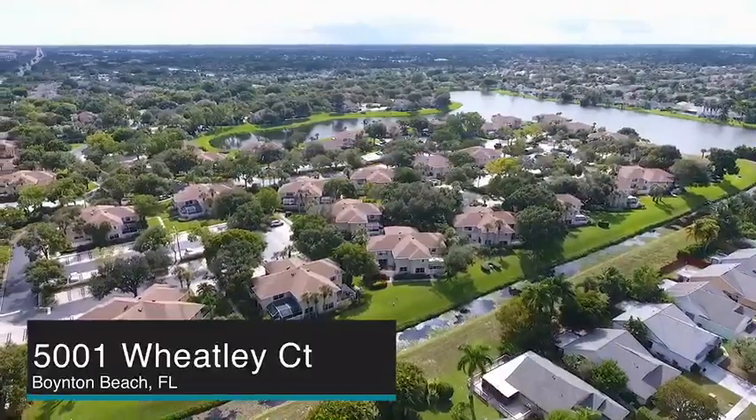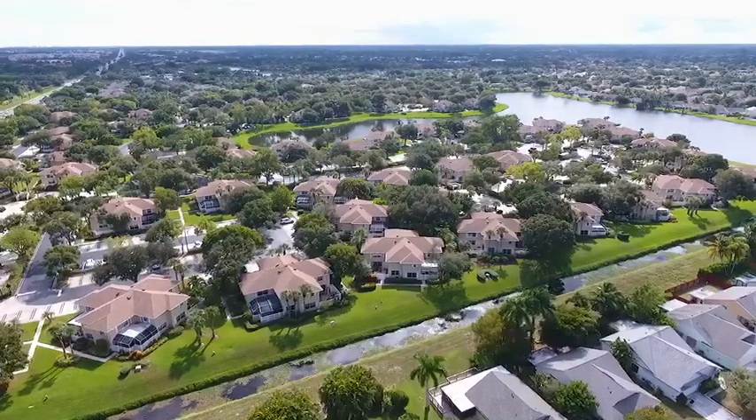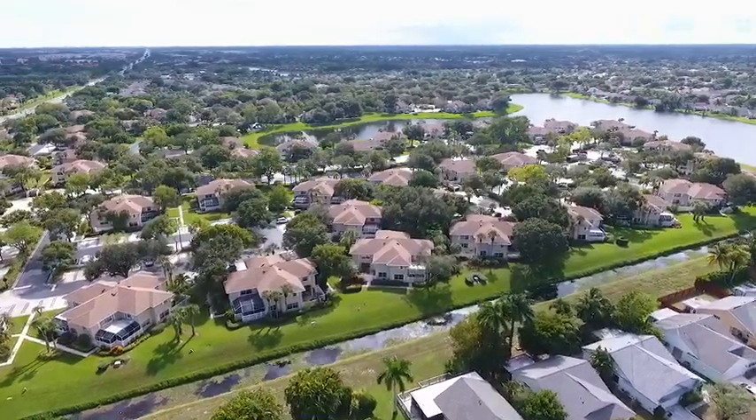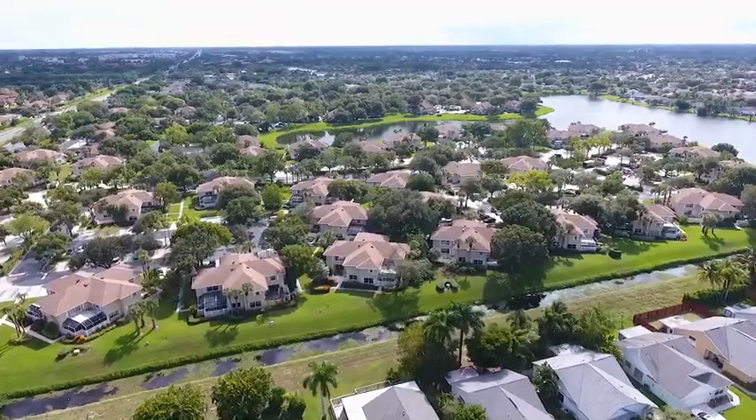One of the best features of this villa is not the villa itself, but the location of the lot. Most of the lots in this community either face a parking lot or face one another. This has a northwestern view, so you don't see any of that.